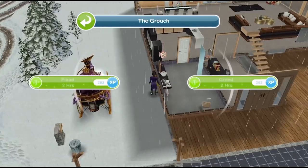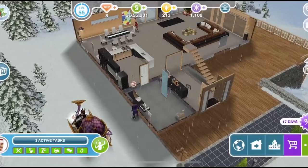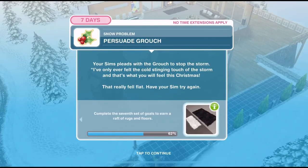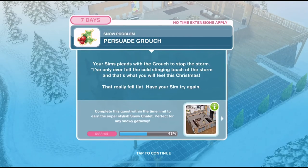Let's plead for two hours. Your sim pleads with the grouch to stop the storm. 'I've only ever felt the cold stinging touch of the storm, and that's what you will feel this Christmas.' That really fell flat. Have your sim try again.